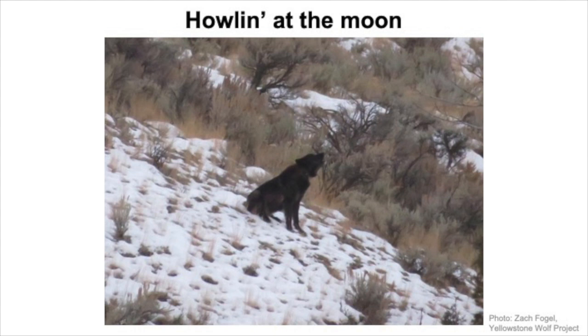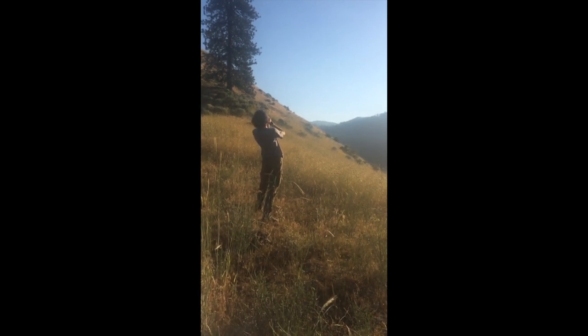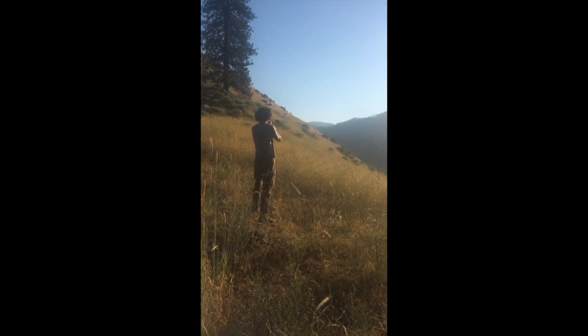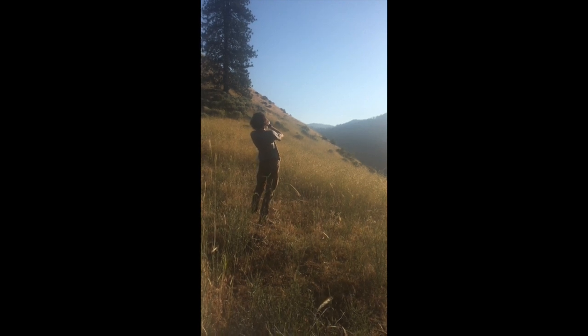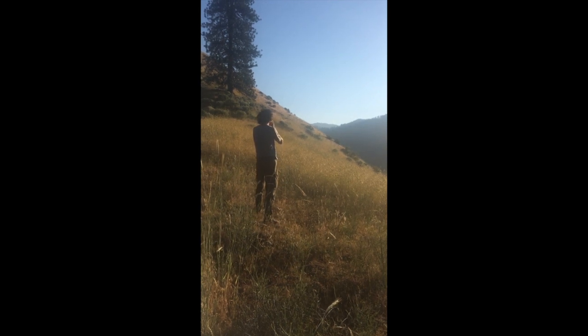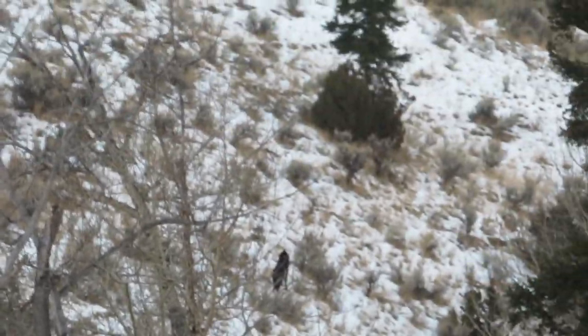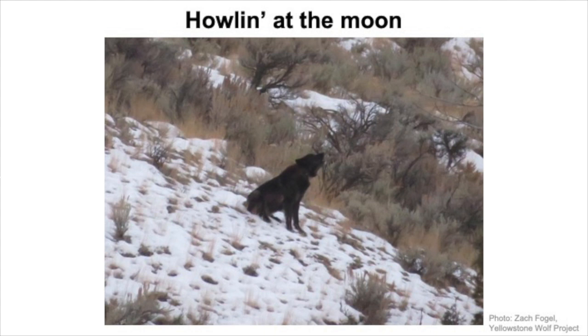And then this next video is wolves actually howling back at us, because they thought we were wolves. That was a way that we can use to find the wolves without ever really being in contact with them. So they know that we're there, but they think we're just other wolves and they're not bothered.